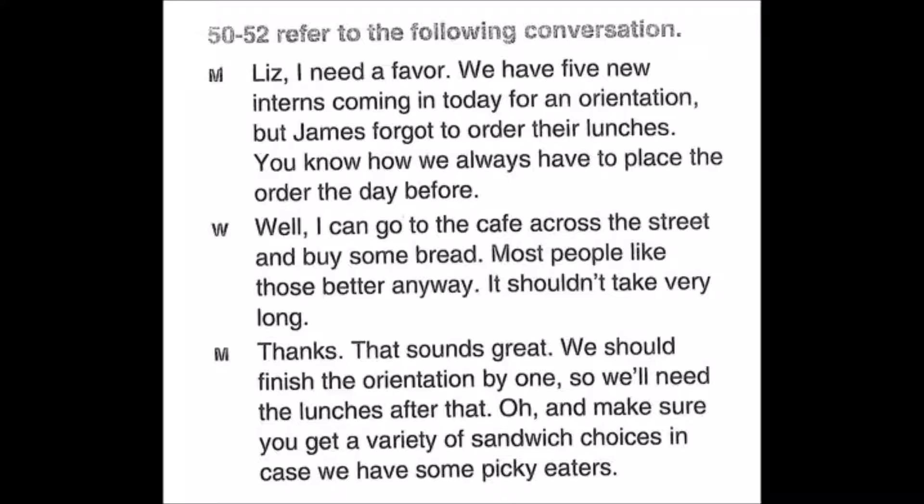Questions 50 through 52: Liz, I need a favor — we have five new interns coming in today for an orientation, but James forgot to order their lunches. You know we always have to place the order the day before. Well, I can go to the cafe across the street and buy some bread — most people like those better anyway. Thanks, that sounds great. We should finish the orientation by one, so we'll need the lunches after that. Oh, and make sure you get a variety of sandwich choices in case we have some picky eaters. Number 50: What seems to be the problem? Number 51: What will the woman most likely do next? Number 52: What time is the orientation supposed to end?